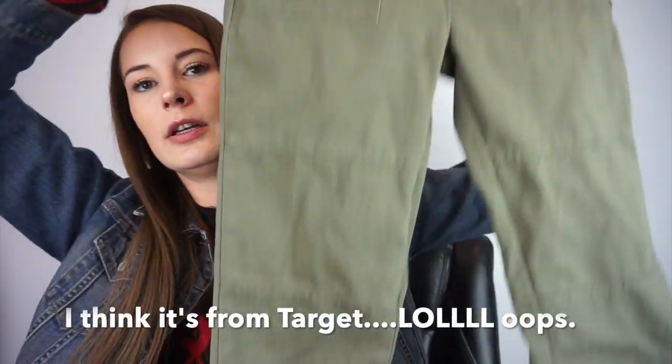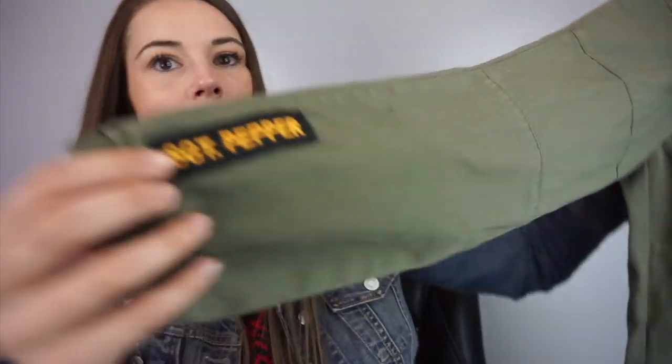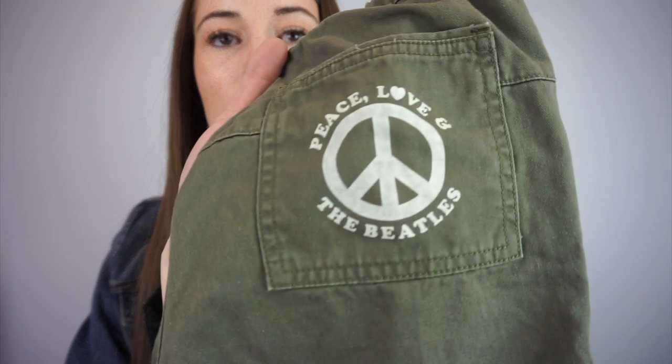It's Junk Food, size large — little capri pants. It says 'Sergeant Pepper' on it and on the butt it says 'Peace, Love, and The Beatles.' I like that, so I'm going to try and get the stain off.